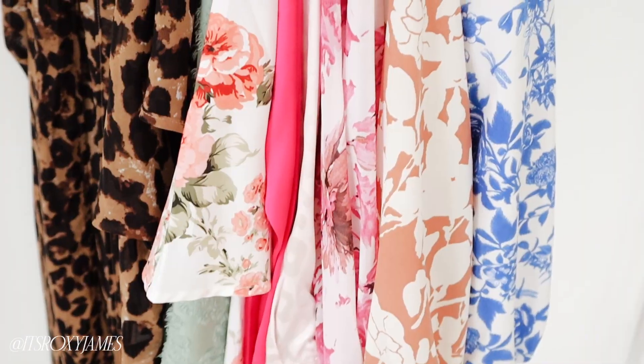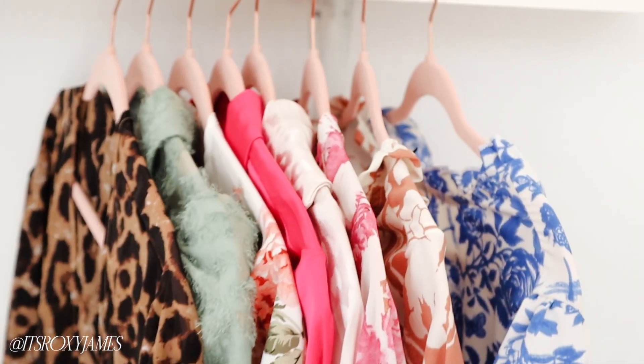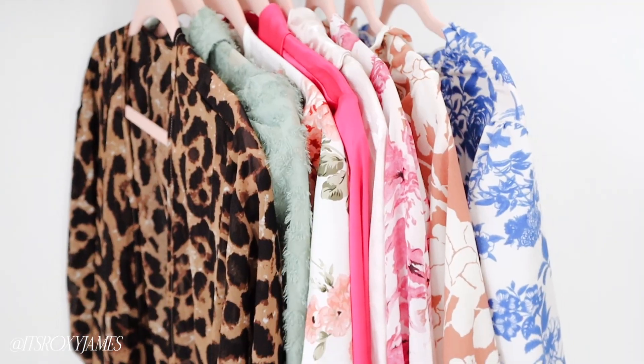Hi everyone, welcome back to my channel! I have not done a video like this ever — it is a try-on haul with items I got from Shein. I pronounce it as 'sheen' but I'm not sure. I wanted to share some work tops I picked up because these are affordable, modest, covered pieces. For work I really wanted that more corporate look, so I was curious to find out how their work selection was — and I was really pleasantly surprised.